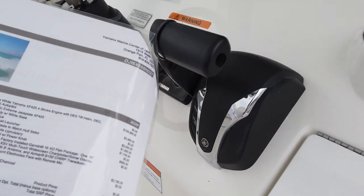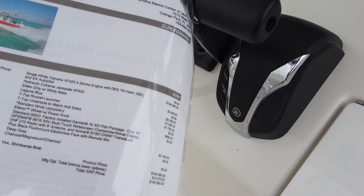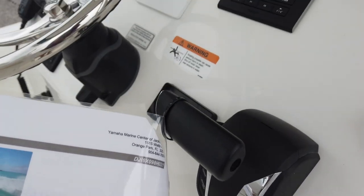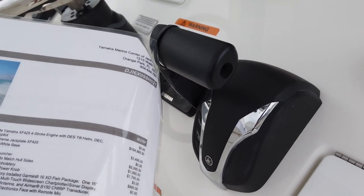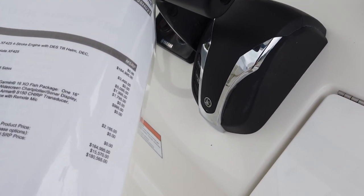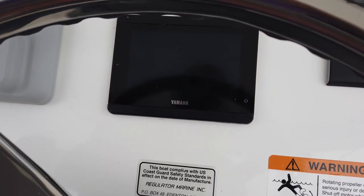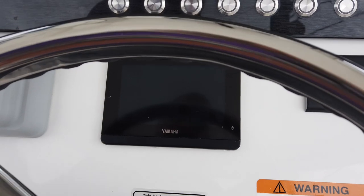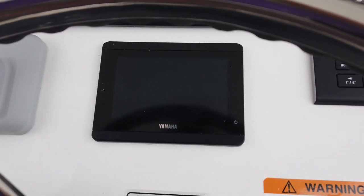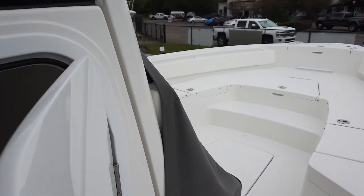Here's the price sheet — options include the jack plate, hull color, T-top rocket launcher, painted underside of the hard top, the Edson wheel which is a $1,000 option, and console covers. Upholstery is standard on this one. Total MSRP is $185,650 — check with your local dealers as most sell under that price. Also new is the CL5 gauge — pretty much the same as the CL7 but a little bit smaller with a nice clean look. There's also a Garmin 215 with remote mic.